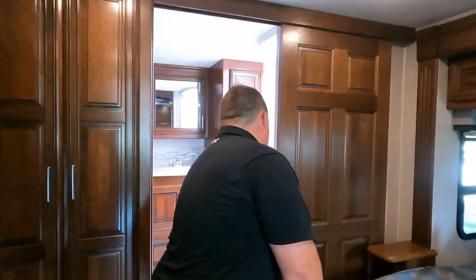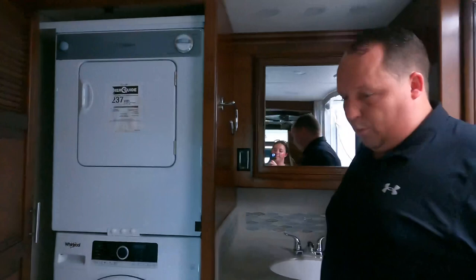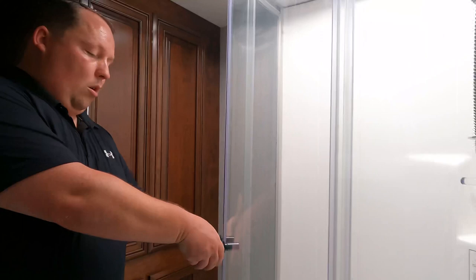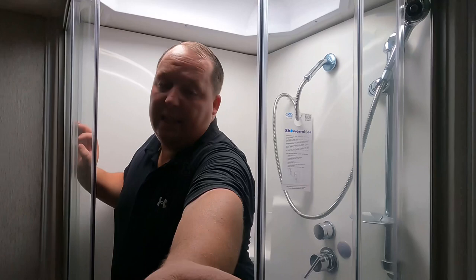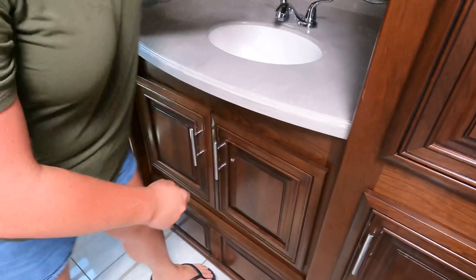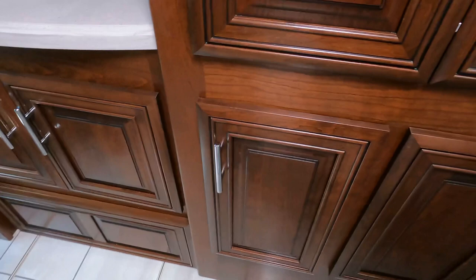Finishing up into the bathroom — we do have a nice stackable washer and dryer, very nice that it comes with this unit. This toilet looks like it's in a much better position. We do have a radius shower though — and I am not a fan of radius showers. More storage there. Jen shows us the sink — one bowl sink, a decent amount of counter space. Behind the mirror there's more storage, and down below as well.